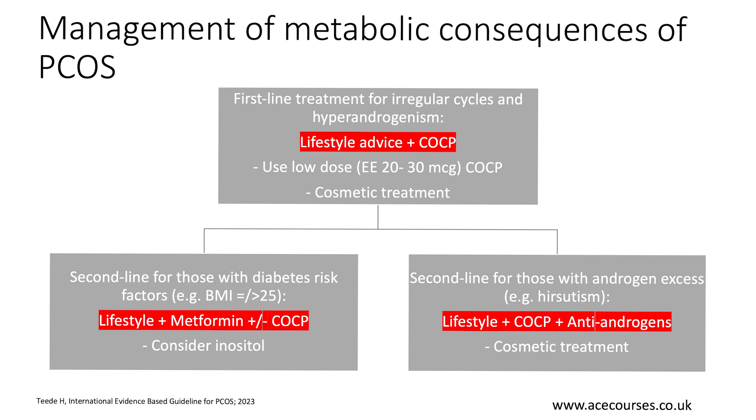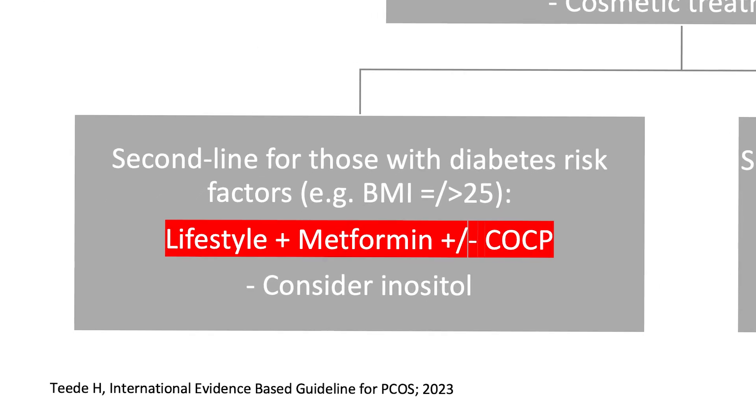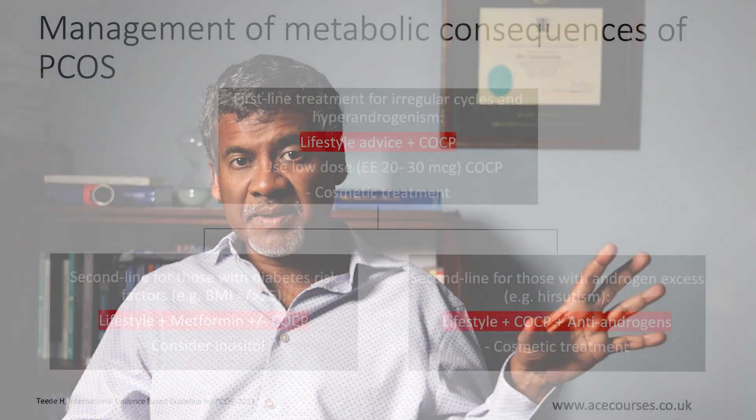Let's now move on to second line treatment for those with diabetic risk factors — for example, a body mass index of more than 25. In such patients, the first step is appropriate lifestyle advice, but with that you can give metformin. You may or may not want to add the combined pill to that. That recommendation applies as a second line treatment for those at risk of diabetes.